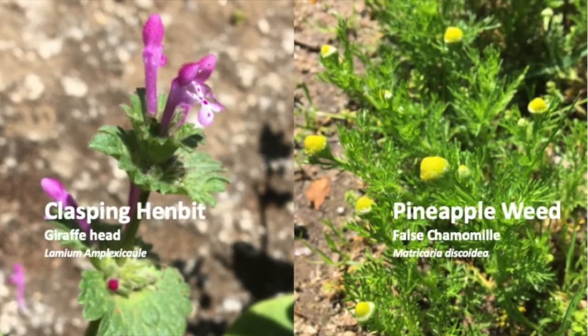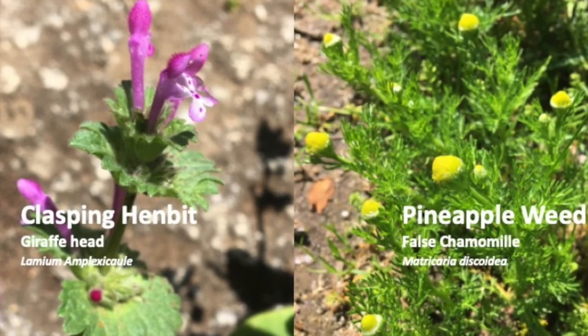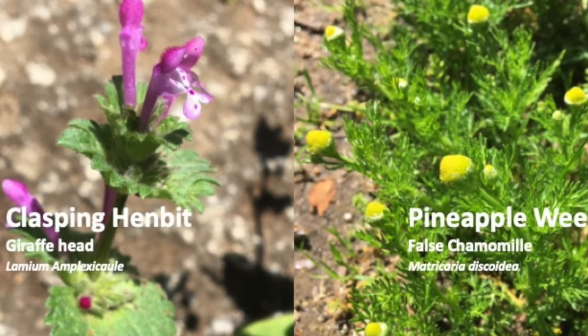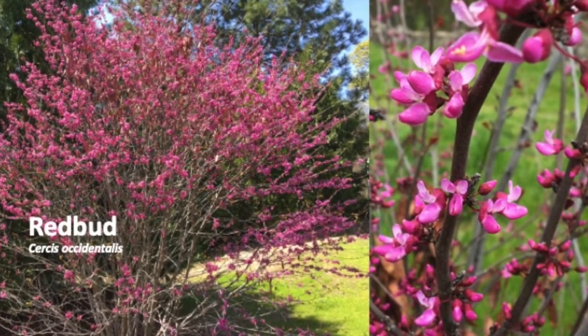Giraffe head, like all members of the mint family, has a square stem and opposite leaves. And pineapple weed — if you gently squeeze the flower head, you get a pineapple-y smell. Native Californians use the bark of redbud for a deep red color in their basket weaving.